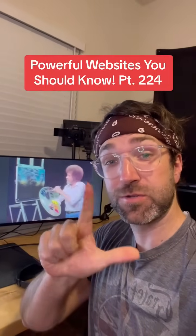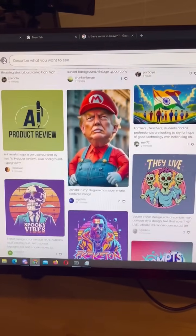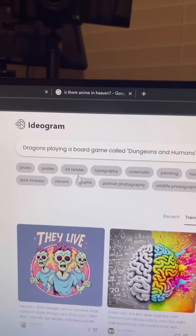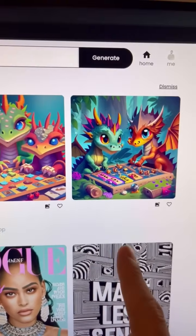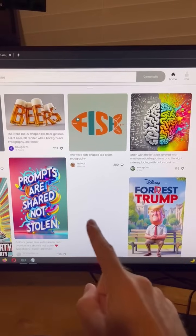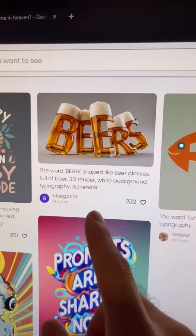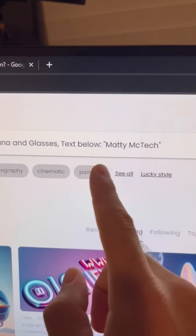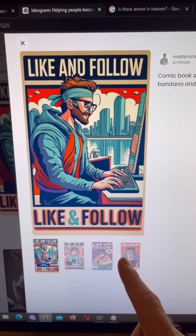Powerful Websites You Should Know, Part 224. Did you know if you go to this website, you'll get access to a free art generator that does one thing better than any other art generator online? You can ask it to create anything — I want dragons playing a board game called Dungeons and Humans — and pick from styles like 3D render or anime. But what makes it special: unlike Mid Journey, if you ask it to use text in your art, it does an incredible job of spelling out the right words. For example, I made a sticker of a nerd with text below saying Matty McTek.